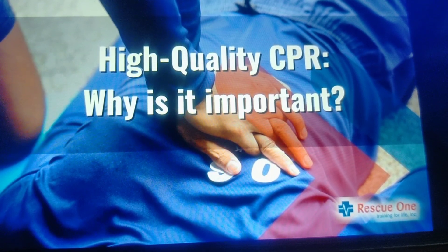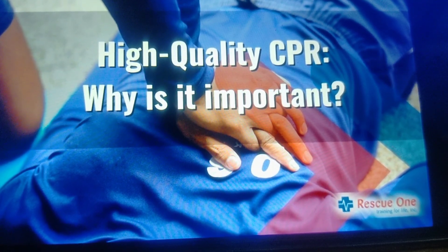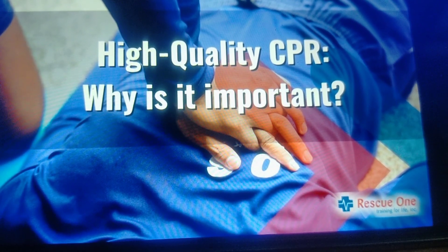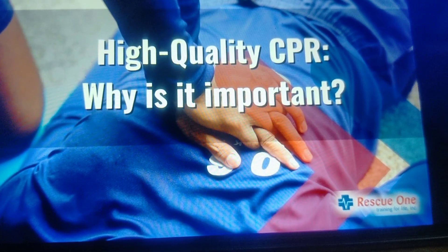Both the American Heart Association and the European Resuscitation Council in their 2020 guidelines identified five critical components required for providing high quality CPR. Let's discuss all of them one by one.